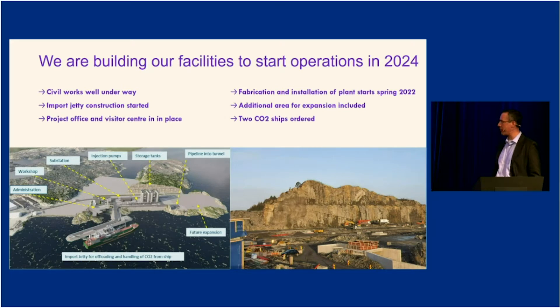We prepared the site for phase one and also the phase two expansion. The jetty construction has begun. We are building two ships initially, and the installation of the storage and pumping facilities will commence in a few months, in 2022.